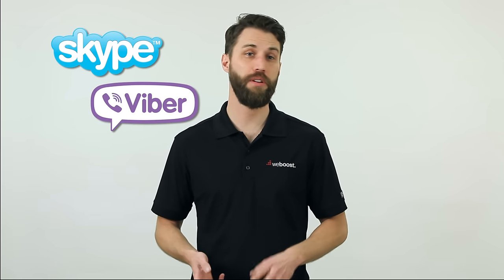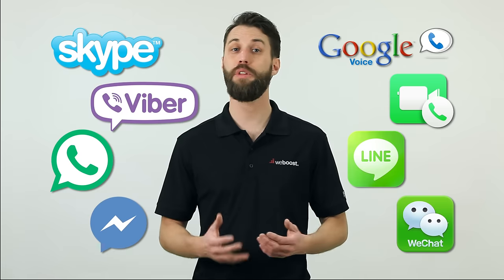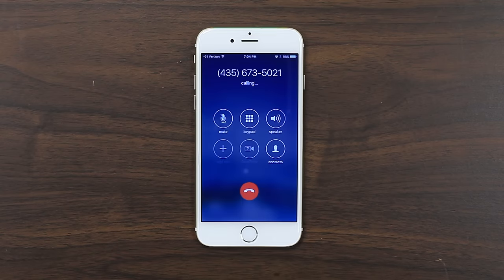Before I get too far, I want to clear up what I'm referring to as Wi-Fi calling. There are a lot of apps available, like Skype, Viber, WhatsApp, or Facebook Messenger, that allow you to place calls or send messages over Wi-Fi. I'm excluding these because you have to use a separate app to send the messages or place the call, and it won't hand off to a cellular network if you walk outside of the Wi-Fi range. What I'm referring to as Wi-Fi calling is built into the phone natively, so you don't have to do anything separate or different than you would to normally place a call.